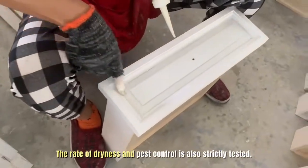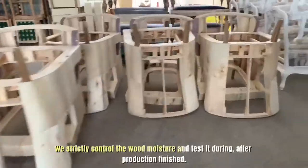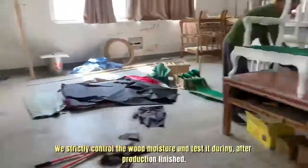The rate of dryness and pest control is also strictly tested. We strictly control the wood moisture and test it during and after production is finished.